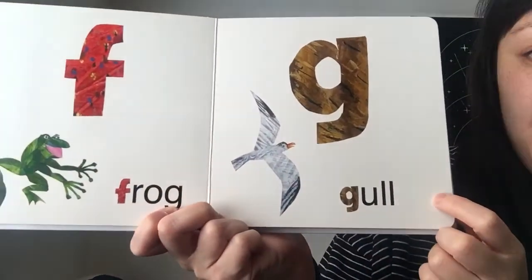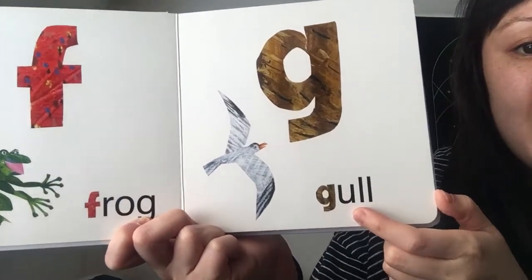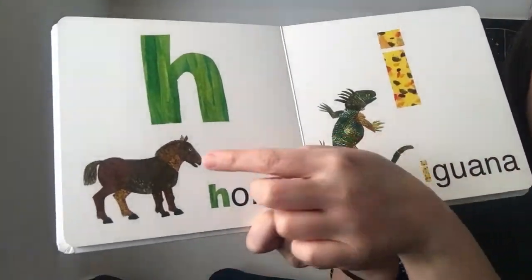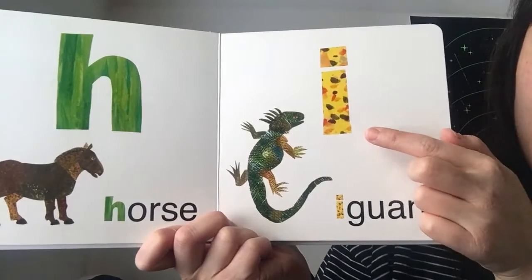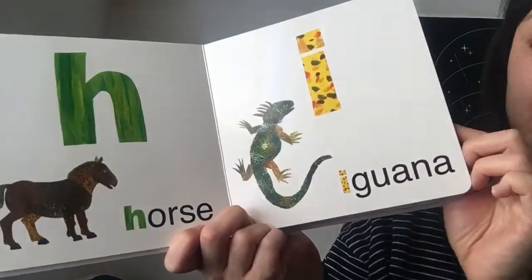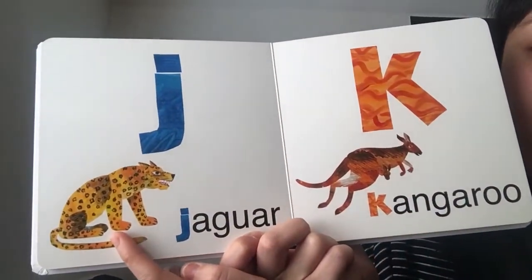G is for another type of bird, a gull, like a seagull. H is for horse. I is for iguana. J is for a jaguar.